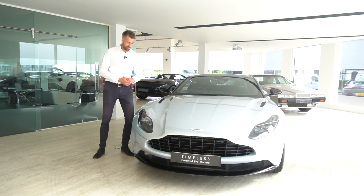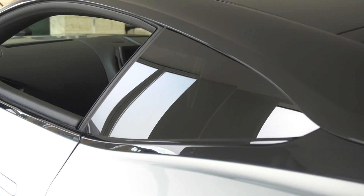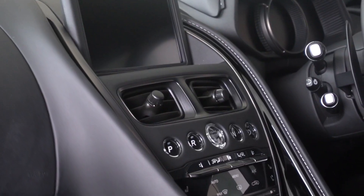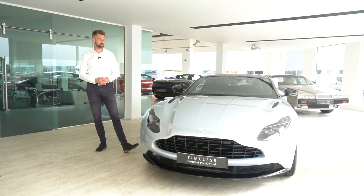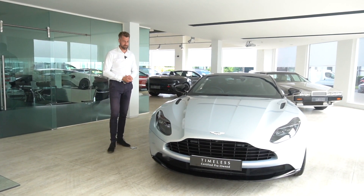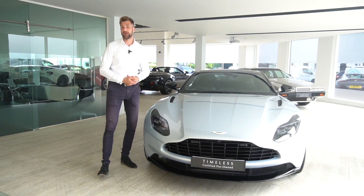Welcome to HWM Aston Martin and welcome to this timeless DB11 Coupe. This particular car is our current demonstrator, which is coming off fleet shortly and has done 1,300 miles from new, registered in April this year. This car has a huge spec on it and would be a great purchase for anybody that just can't quite get up to new car price or doesn't want to wait for an order.